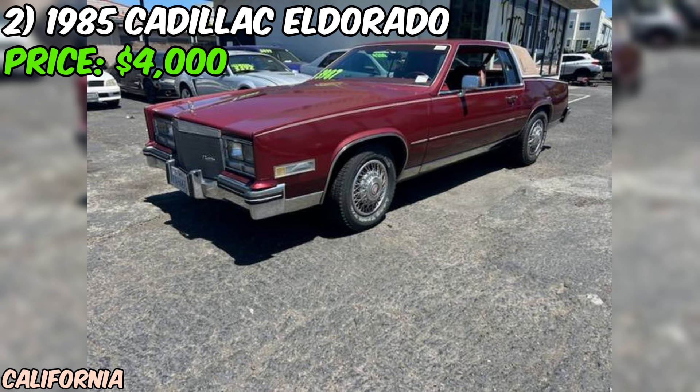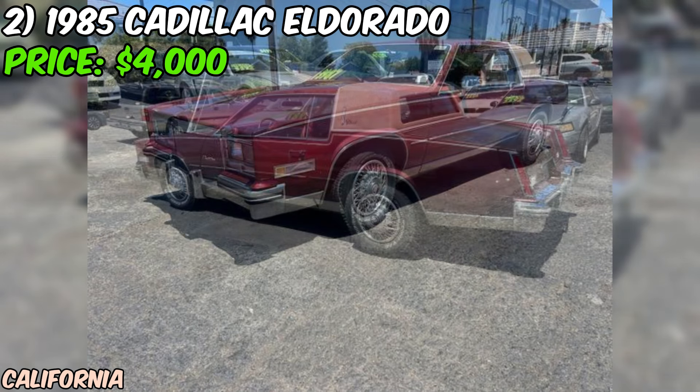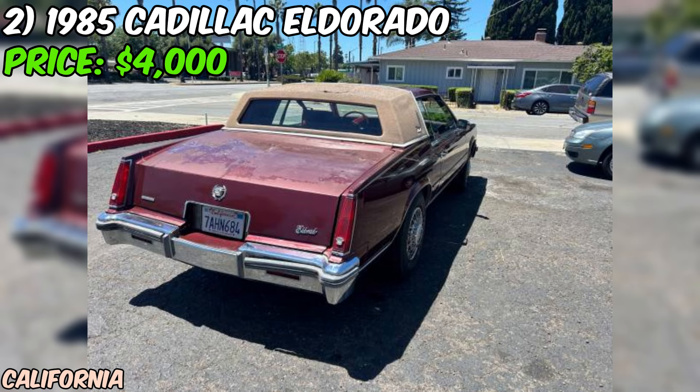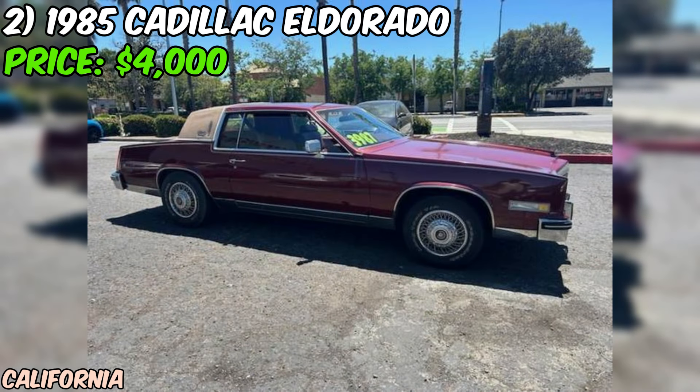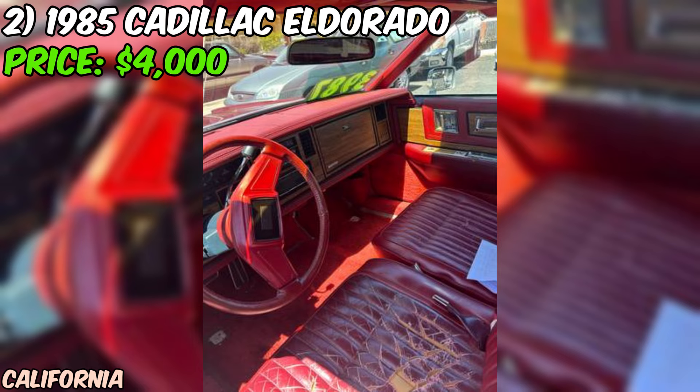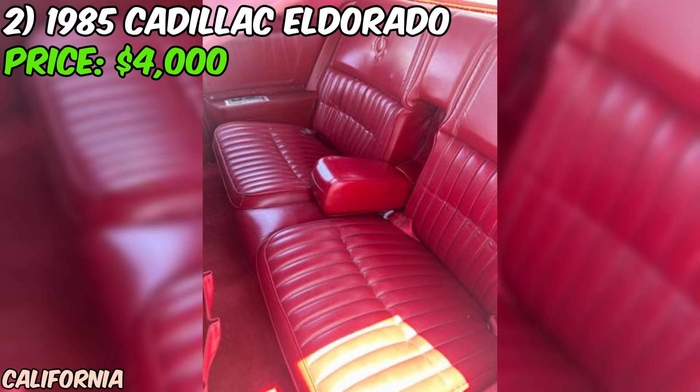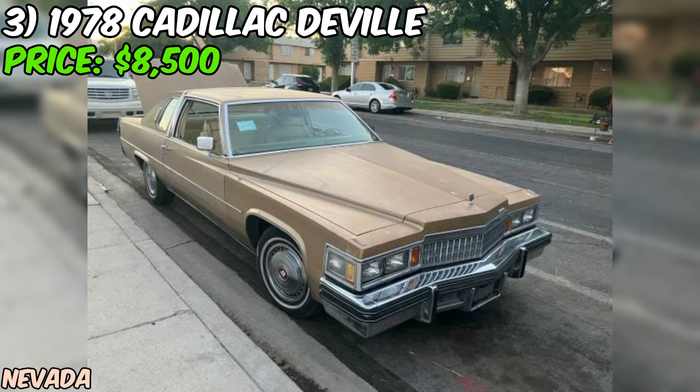If you're interested in making this Eldorado yours, don't hesitate to reach out to the seller for more information or to arrange a viewing. In conclusion, this 1985 Cadillac Eldorado listed on Craigslist is a tempting proposition for anyone in the market for a classic luxury coupe. With its powerful V8 engine, sleek design, and current paperwork, it offers a fantastic opportunity to own a true piece of Cadillac heritage. As always, be sure to do your due diligence before making a purchase.